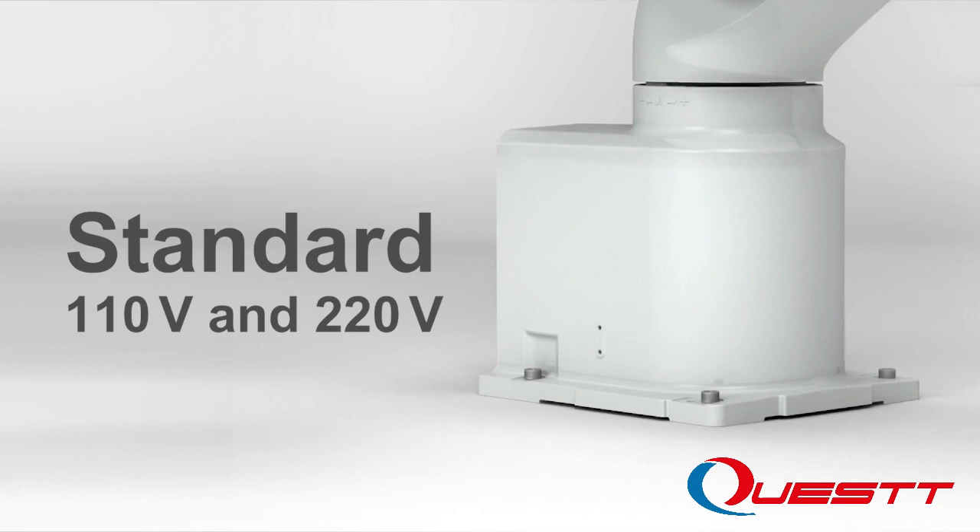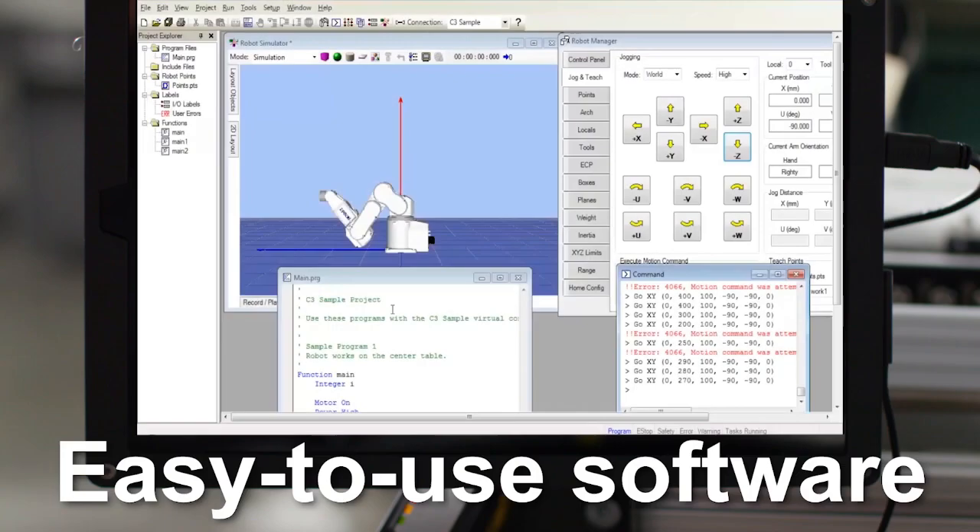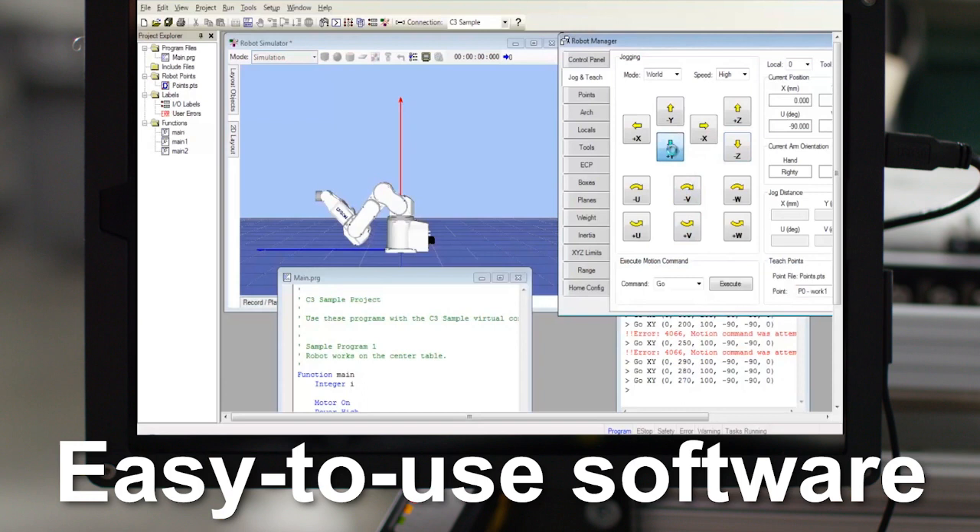The VT6L also comes standard with 110V and 220V power for low power and wattage consumption. And it is offered exclusively with Epson RC Plus development software — the same powerful software found in Epson's high-end robots.